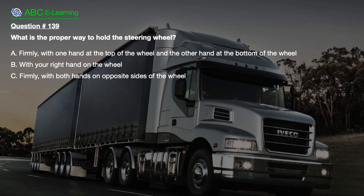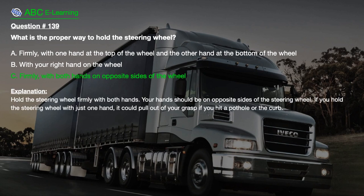Question number 139. What is the proper way to hold the steering wheel? A. Firmly, with one hand at the top of the wheel and the other hand at the bottom. B. With your right hand on the wheel. C. Firmly, with both hands on opposite sides of the wheel. The correct answer is C. Hold the steering wheel firmly with both hands on opposite sides. If you hold the steering wheel with just one hand, it could pull out of your grasp if you hit a pothole or the curb.